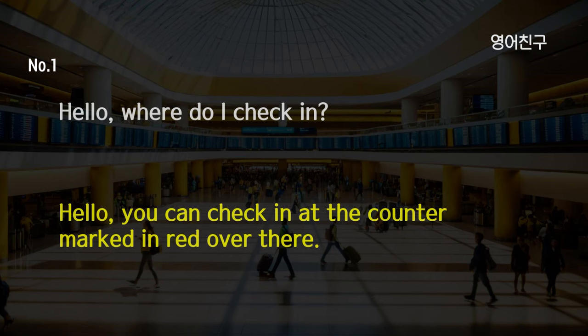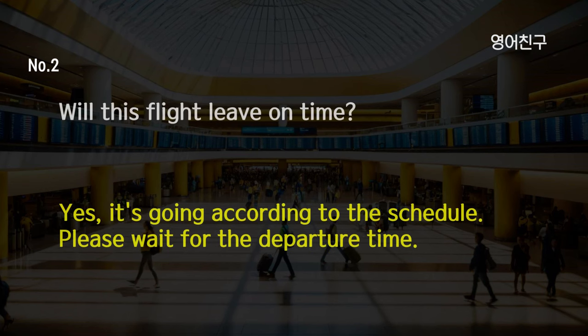Hello, where do I check in? Hello, you can check in at the red marked counter over there. Will this flight leave on time? Yes, it's going according to the schedule. Please wait for the departure time.